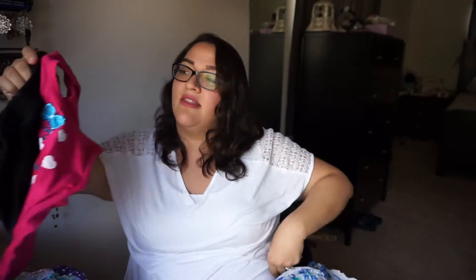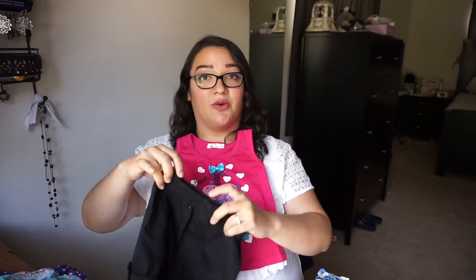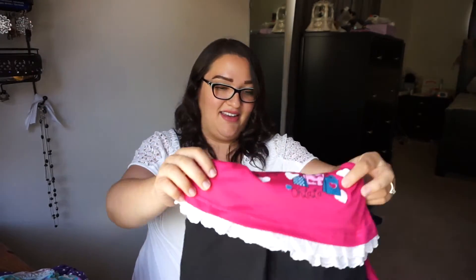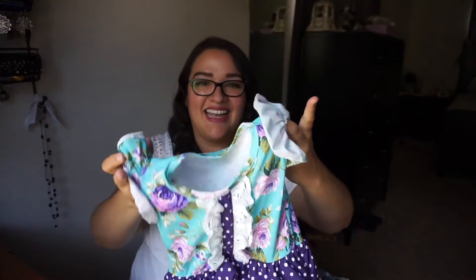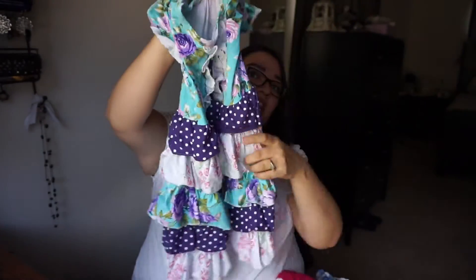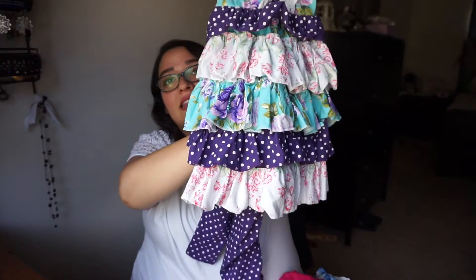This cute little Paris tank top comes with shorts that have little buttons on the sides, and the bottom of the tank top has eyelets again — so adorable. Then this is probably one of my favorite outfits ever. My mother-in-law and I both love purple, so she got this dress — just a cotton dress with lots of frills, floral, little polka dots — it's gorgeous.